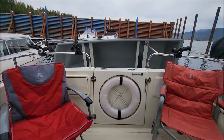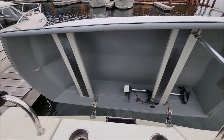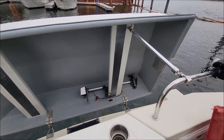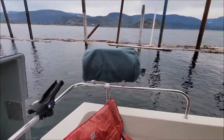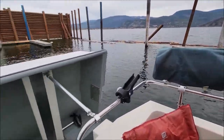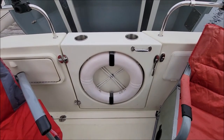This boat also comes with this custom-made tender. It is actually a very light tender — an easy lift for two people. It does have an electric motor and a gas motor that comes with it, down in the engine compartment. There's also a stainless steel propane barbecue over here.